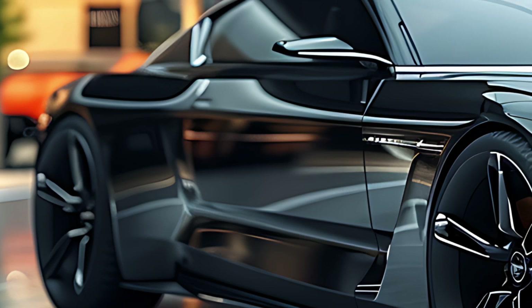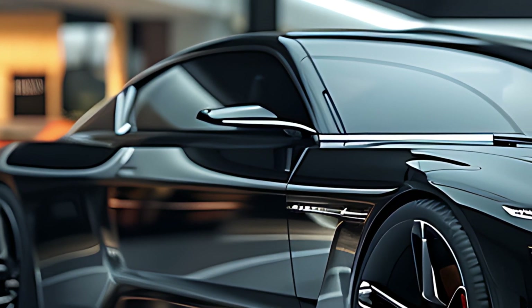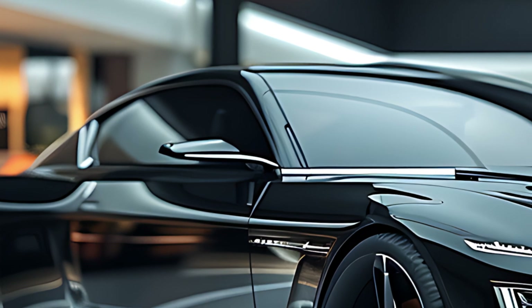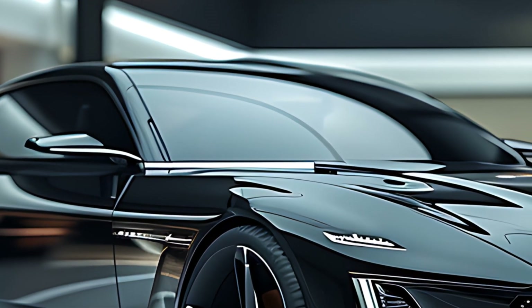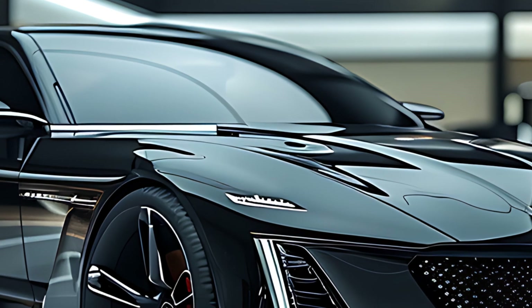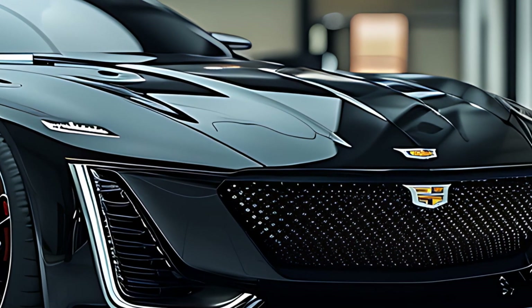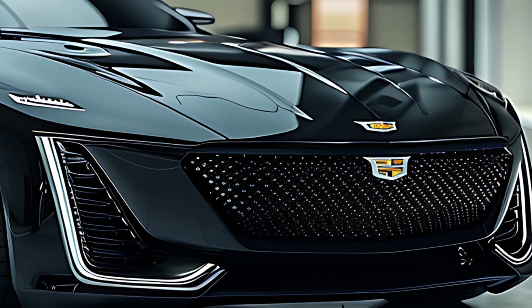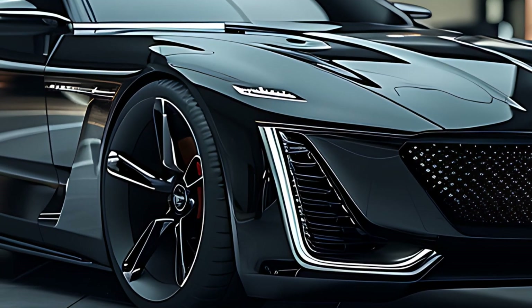Hey everyone, welcome back to the channel. Today we're diving into the 2025 Cadillac CT5, a game changer set to redefine luxury sedans. This American icon is back with a vengeance, flaunting a striking redesign and cutting-edge technology. So buckle up and let's explore what makes the 2025 CT5 a must-see.